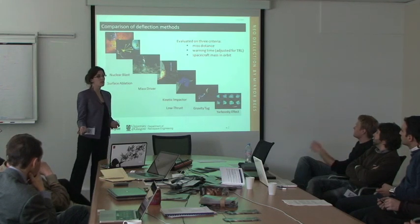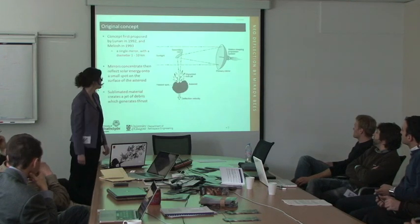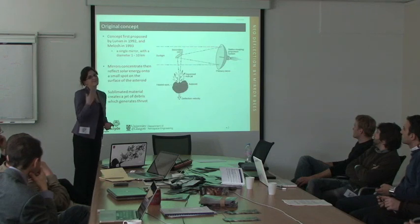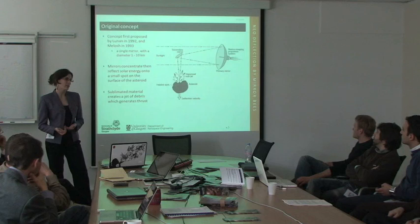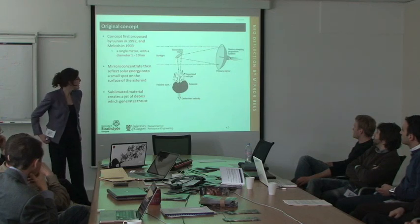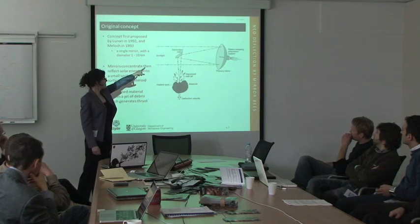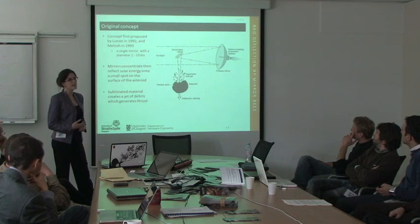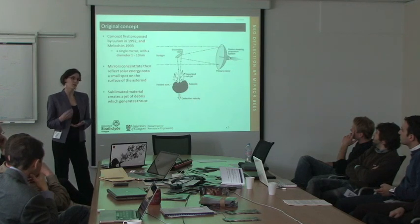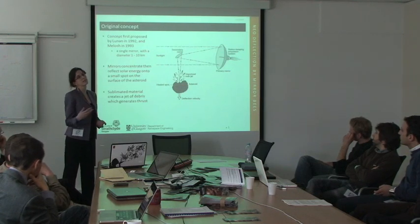Nuclear blast was pursued by another PhD student, and I looked at the solar sublimation concept. The original concept was first hypothesized in a letter to the editor in 1992, and again by Jay Mellish in 1993, with one single mirror about one to ten kilometers in size, simply focusing a directional mirror and reflecting the beam down onto the asteroid. The idea is that with enough power you can sublimate — turning solid to gas — the material of the asteroid, creating a debris plume which produces a low thrust that will slowly deviate the asteroid.